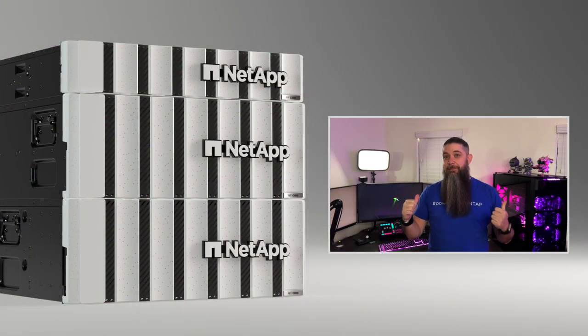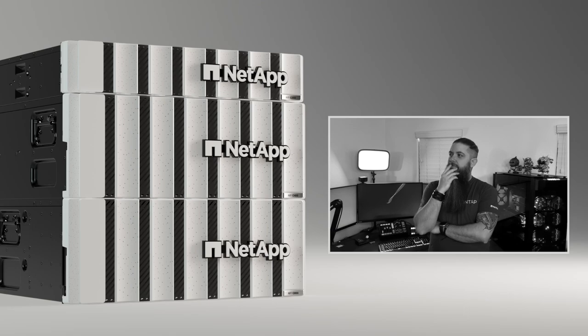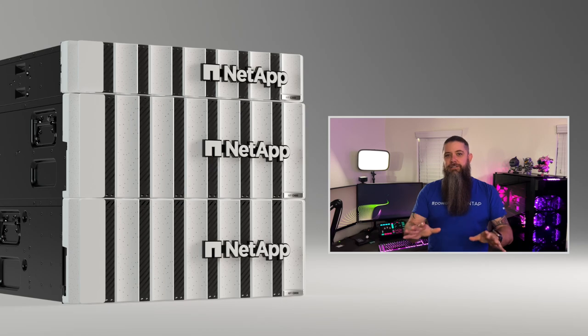I hope you guys enjoyed it, thanks for watching, and I hope you're as excited about these new platforms as I am. If you want to see my personal journey working with an A250 — or wait, is it a FAS 500F? I guess it's technically a C250 now — you'll have to go watch and see right here on the channel. Make sure you're subscribed and give the video a like, it really does help. We'll see you next time, take care.